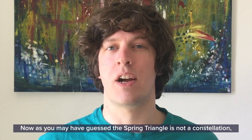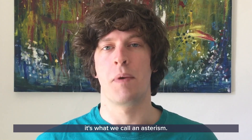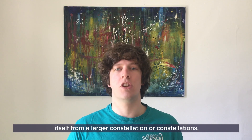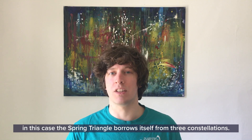Now as you may have guessed, the Spring Triangle is not a constellation. It's what we call an asterism. An asterism is just a pattern of stars that borrows itself from a larger constellation or constellations. In this case, the Spring Triangle borrows itself from three constellations.